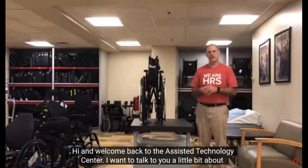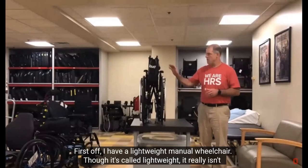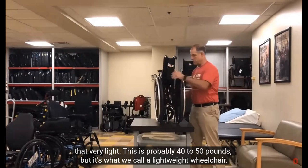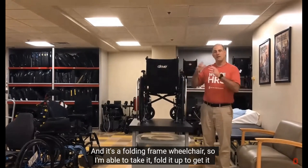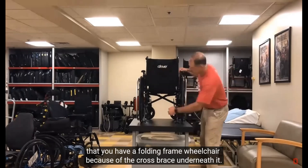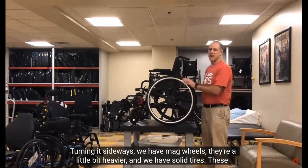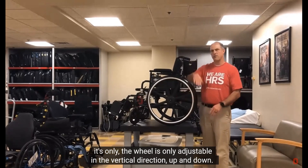Welcome back to the Assistive Technology Center. I want to talk about manual wheelchairs so you get a sense of the type of equipment we use here at the AT Center. First, I have a lightweight manual wheelchair. Though it's called lightweight, it isn't really that light—this is probably 40 to 50 pounds. It's a folding frame wheelchair, so I'm able to fold it up to get it into a vehicle or a small space. You can always tell it's a folding frame wheelchair because of the cross brace underneath. It has mag wheels, which are a little heavier, and solid tires—great for rolling on tile, but not so good for rolling outdoors. For this wheelchair, the wheel is only adjustable in the vertical direction; you can't move it forward and back.